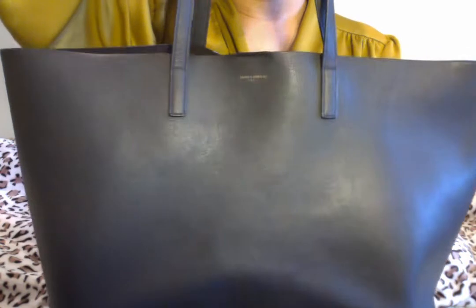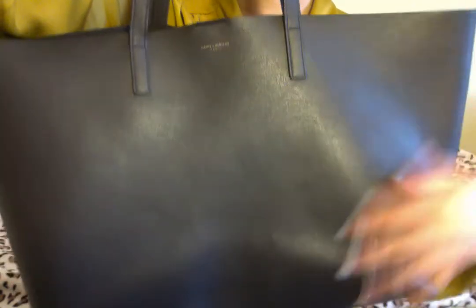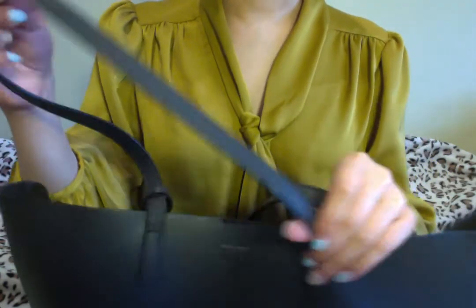I didn't use this bag as carefully as I should have, but since it's a tote bag it's fine. The material is very soft — it's calf leather and it's super durable. I'm scratching it right now and you cannot see any marks on it at all. This is a really good purchase and really nice leather.